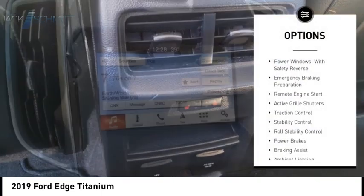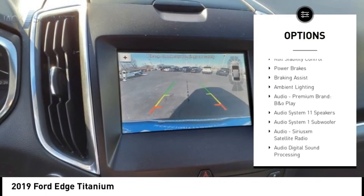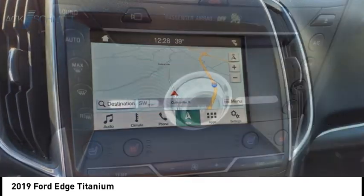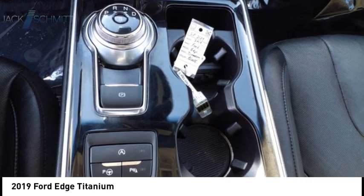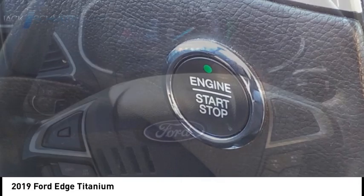Here are some of this vehicle's great options: power windows with safety, reverse emergency braking preparation, remote engine start, active grille shutters, traction control, stability control, roll stability control, power brakes, braking assist, and ambient lighting. This beauty will make even your house keys jealous — drive it today.